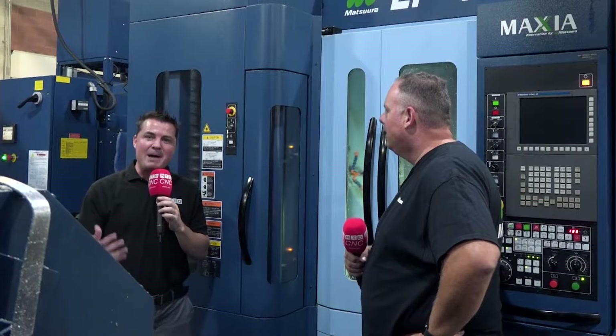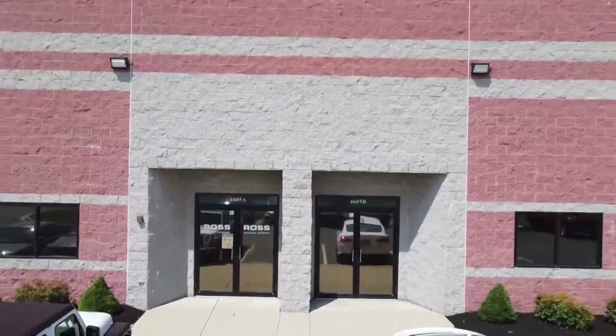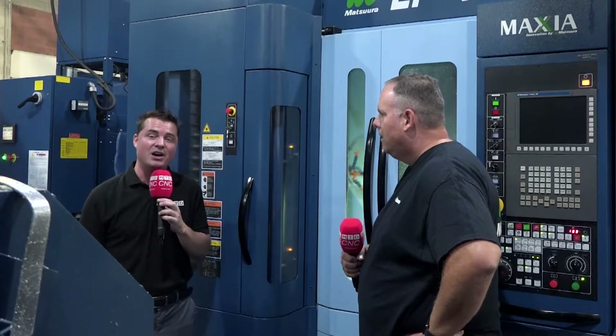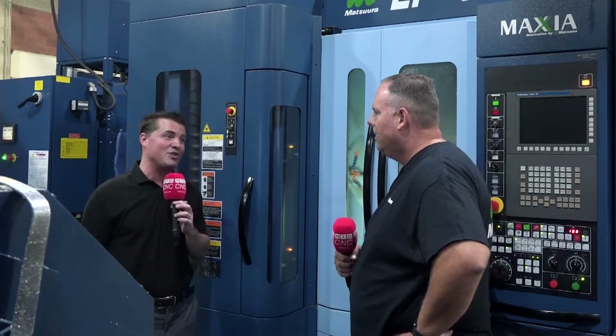Hello my friends, and welcome back to another episode of MTD CNC USA. I'm with my buddy Keith, and we're at Ross Machine, where they have 21 Matsura machines and have worked with Matsura for 35 years — almost as long as Matsura has even been in the U.S. I am extremely honored, as they typically have no cameras come in here, to be allowed to talk with Keith. Thank you so much for having MTD in. It's a pleasure having you here, Tony.